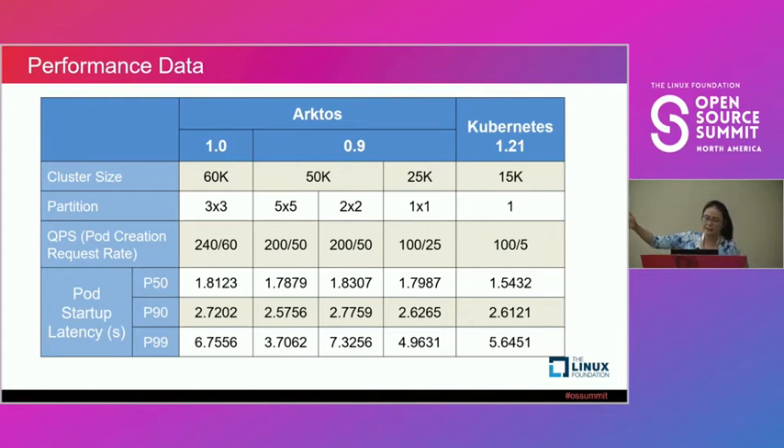First, this is our final performance data — Arcturus 1.0.9 compared with Kubernetes 1.21. The first line shows the cluster size: how many worker nodes we're managing during our performance test. The second line shows how we partition the cluster — the first number is tenant partitions, the second is resource partitions. In our 1.0, we were able to reach 60,000 nodes with three tenant partitions and three resource partitions.